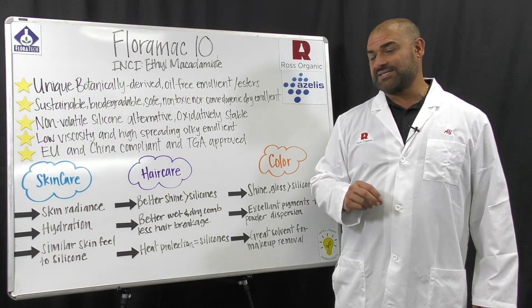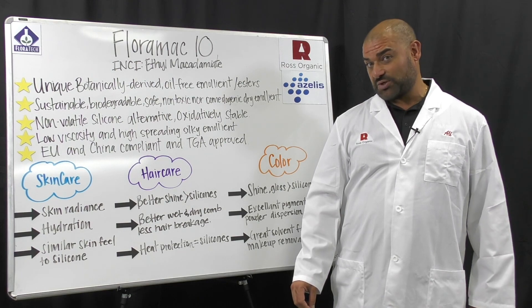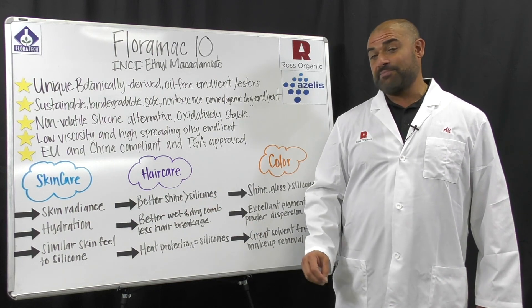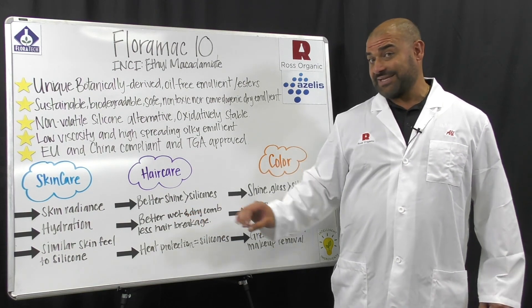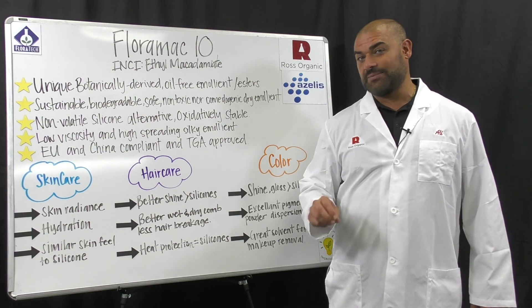In double blind studies, for example in skin care applications, it provided skin radiance and hydration and also similar skin feel to silicones. In hair care applications, it provided better shine than silicones. It has better wet and dry combability, which means less hair breakage, and also provided heat protection similar to silicones.